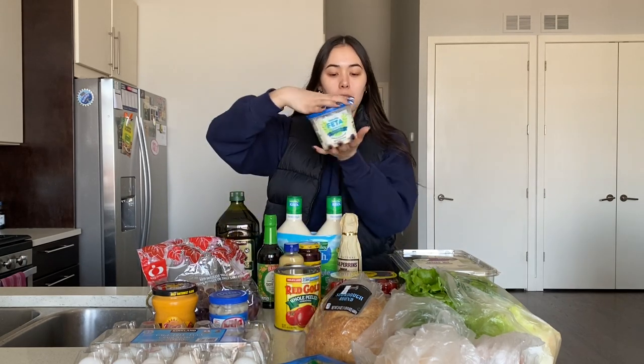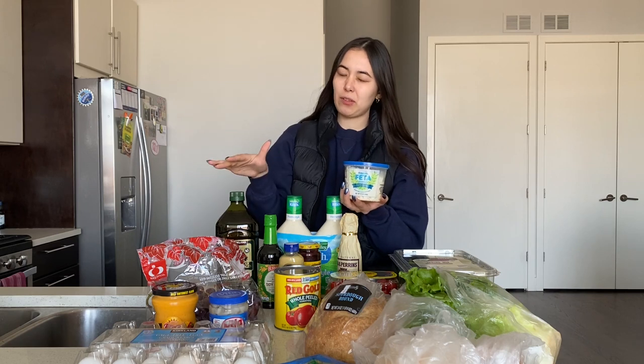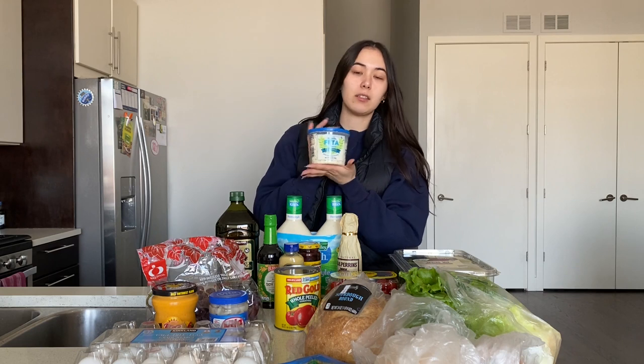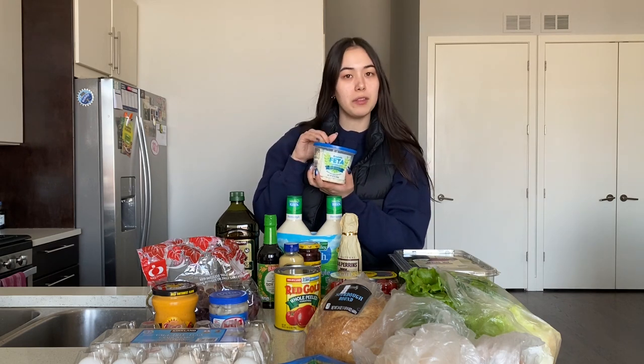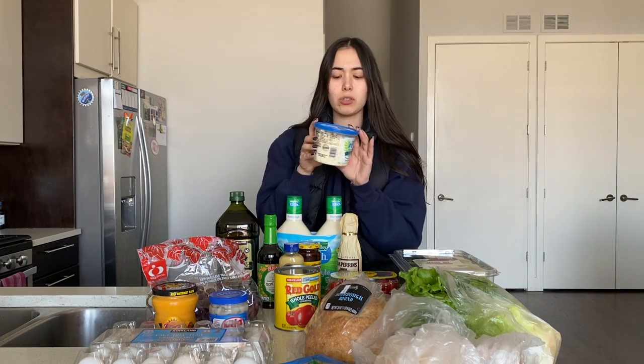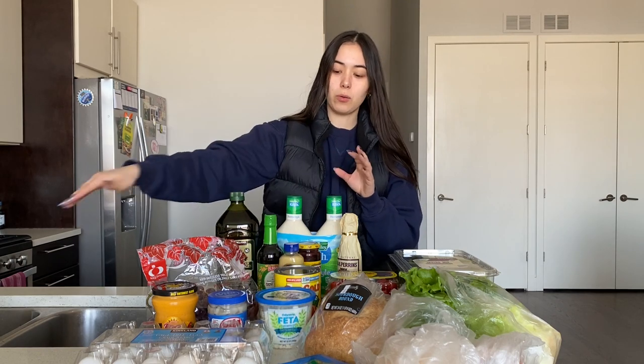Your classic feta — you can add this to everything. I think feta and goat cheese are tied for my favorite cheese, though the winner is probably goat cheese, but feta I could eat with literally everything. This is going to be for our Greek chicken recipe. It was from Jewel — super easy to just get a bunch. Make sure you check the expiration date though; we don't want anything going bad quickly.